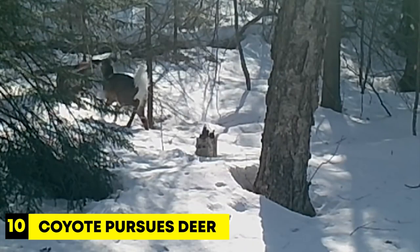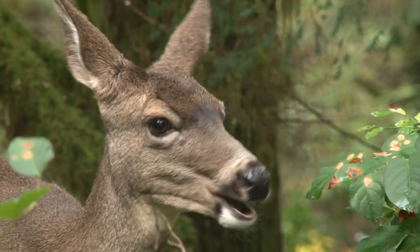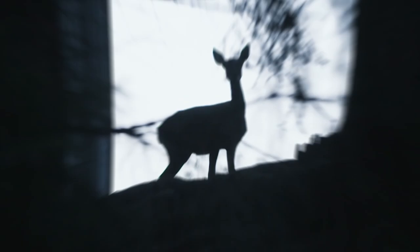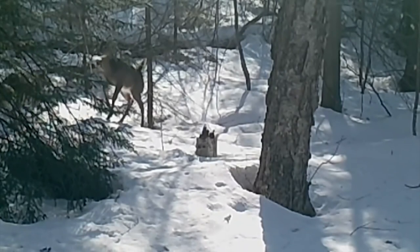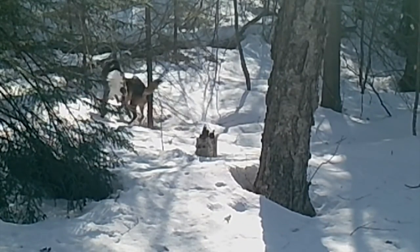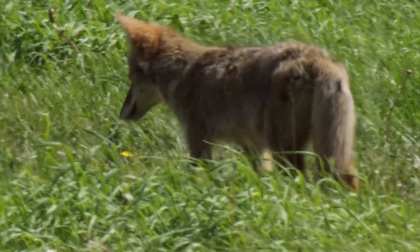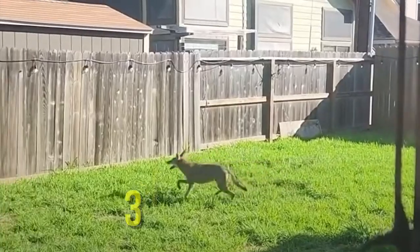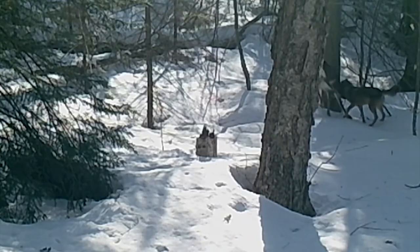Number 10: Coyote Pursues Deer. The deer, being a highly perceptive and agile herbivore, relies on its keen sense of hearing and eyesight to detect potential threats. But this time, the coyote used its strong back legs to jump up and bite the deer as it tried to pull it down onto the ground. The coyote's remarkable hind legs allow it to jump up to 3 feet high, which helps it catch the deer and ensure its next meal.